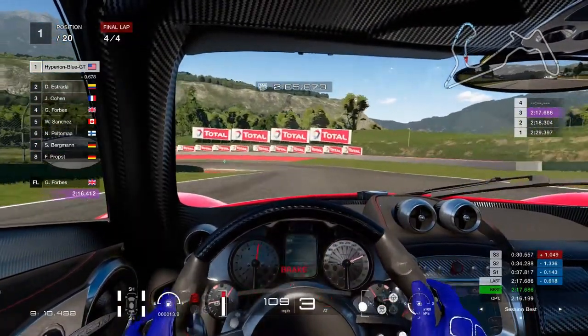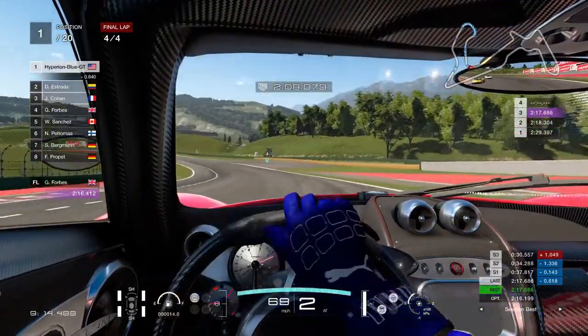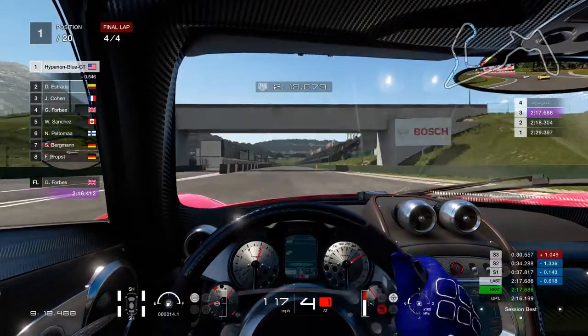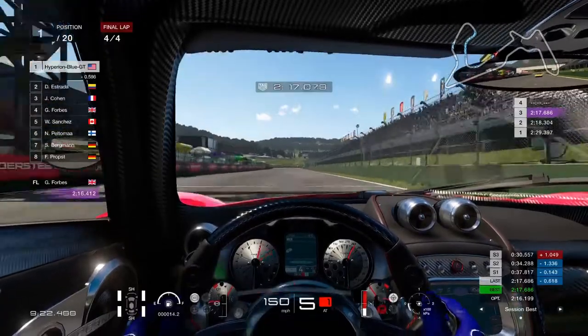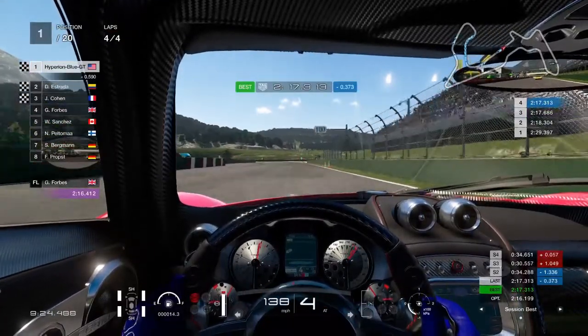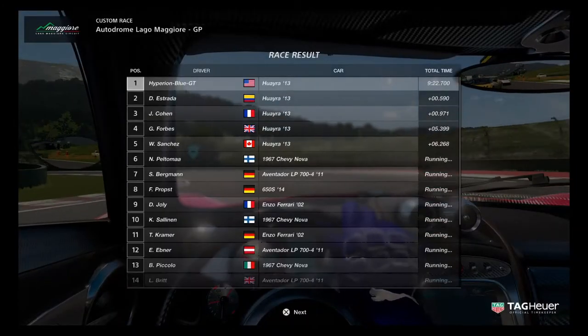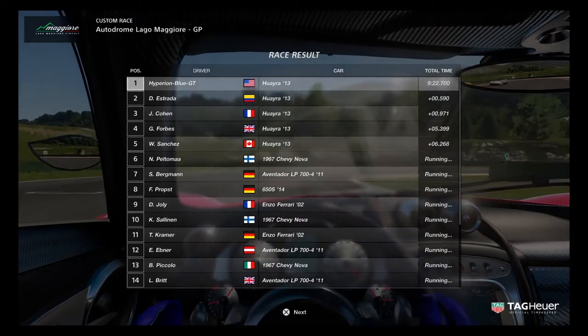There are significant differences when trying out the Huayra — excellent differences of each interior style view and the exterior model as well. This is going to be a good win. Take a look at the racing results — 5 Pagani Huayras!